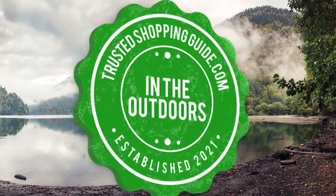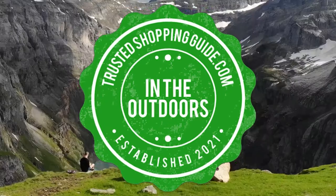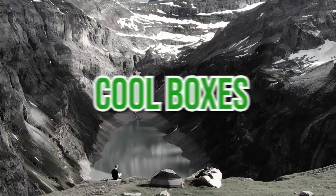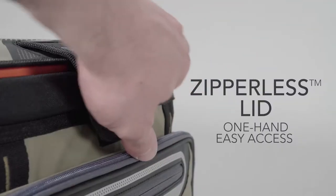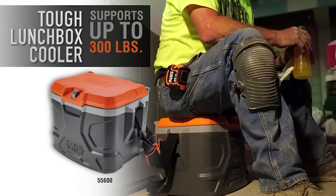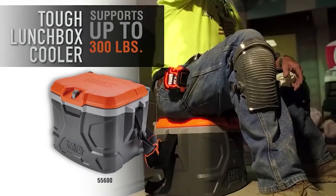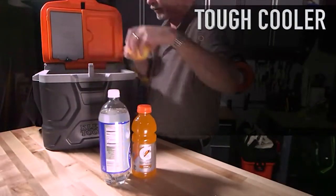Welcome back Outdoor Enthusiasts for trustedshoppingguide.com. Today we are in the outdoors. In this video, we will be sharing with you our 7 highest-rated cool boxes. Cool boxes keep your food edible and your drinks ice cold during a hot day. It's for this reason that cool boxes make fantastic investments for all your outdoor activities such as camping, hiking, and barbecue parties. If you are looking for the best cooler for your gift recipient or yourself, then you came to the right video as we will be going over the 7 highest-rated cool boxes in the market today.